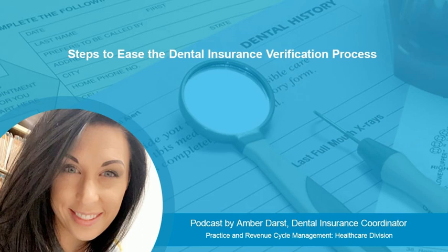Here are just a few issues that dental practices' front office has to deal with when it comes to verifying benefits. The length of time involved in making the calls to the insurance companies for benefit verifications for both new and existing patients — sometimes you can get stuck on hold for long periods of time just trying to verify one patient's coverage, and that can be very frustrating.